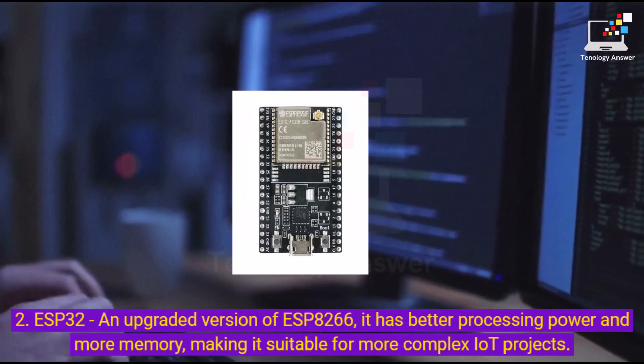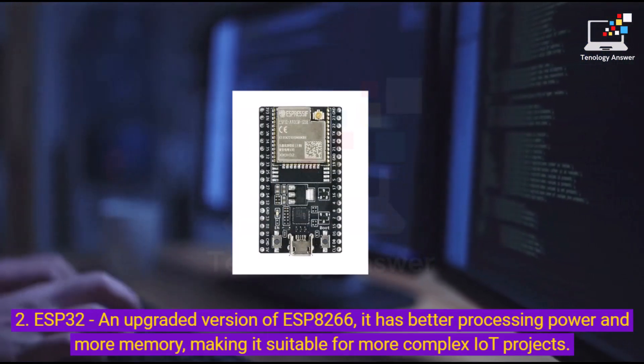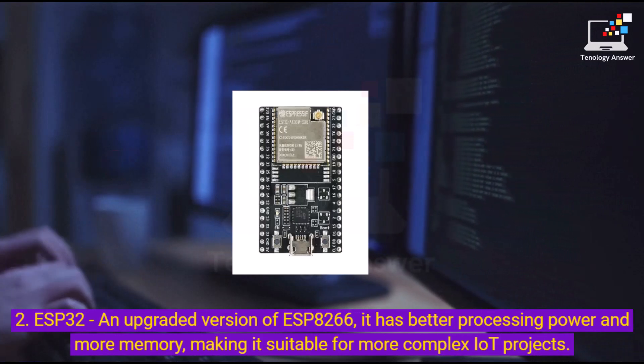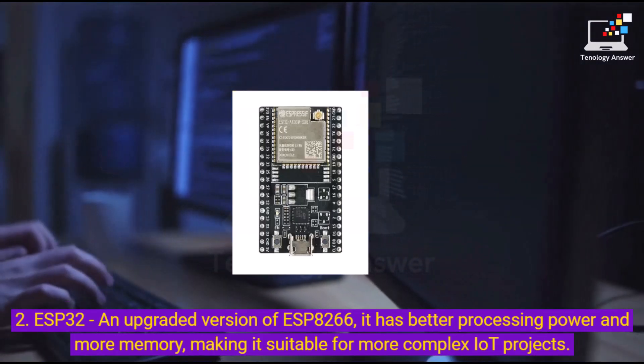2. ESP32 — an upgraded version of ESP8266, it has better processing power and more memory, making it suitable for more complex IoT projects.